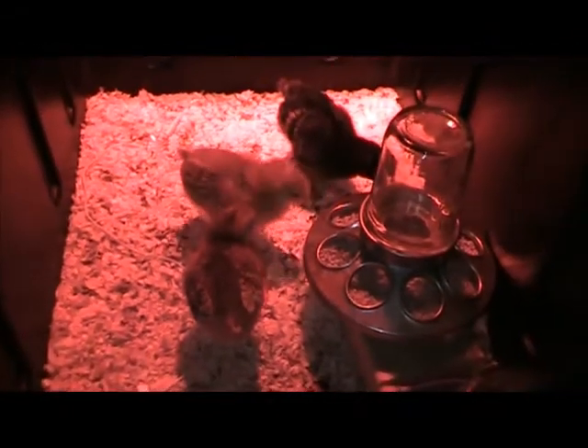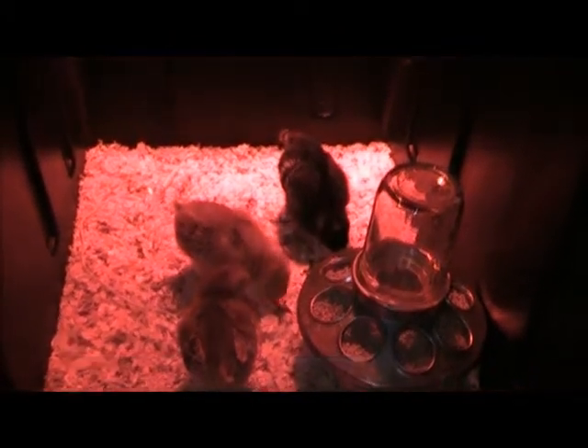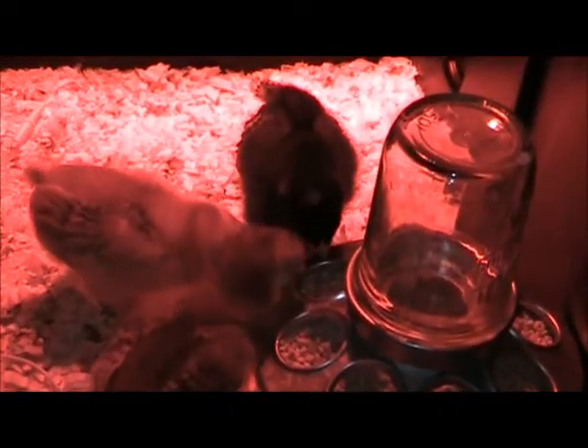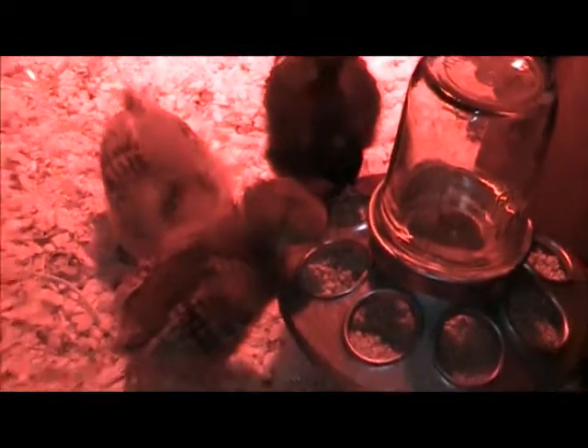They're a lot more active, running around. They're actually trying to jump up and get out of here — I'm gonna have to build a top to go on it soon. Sorry if the lighting sucks, it's kind of dark in my bedroom. I've been keeping them in here so I know the heat lamp will keep them good and warm.